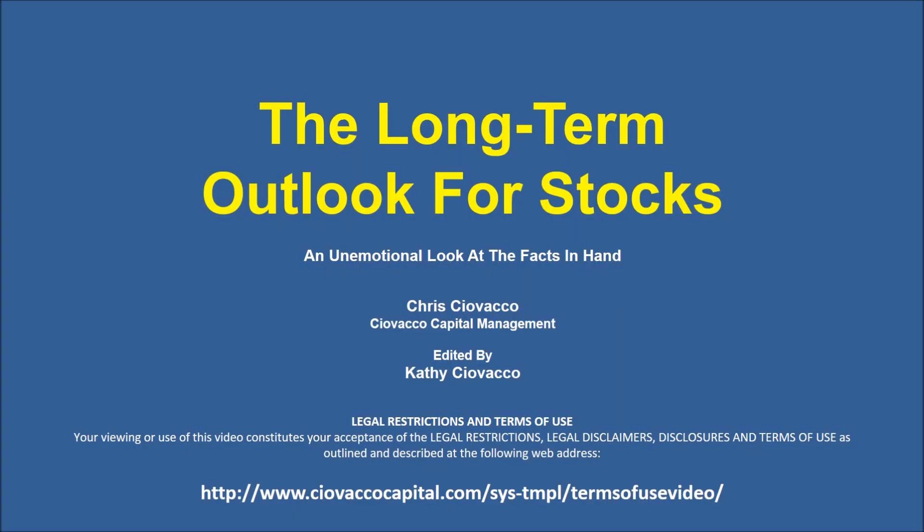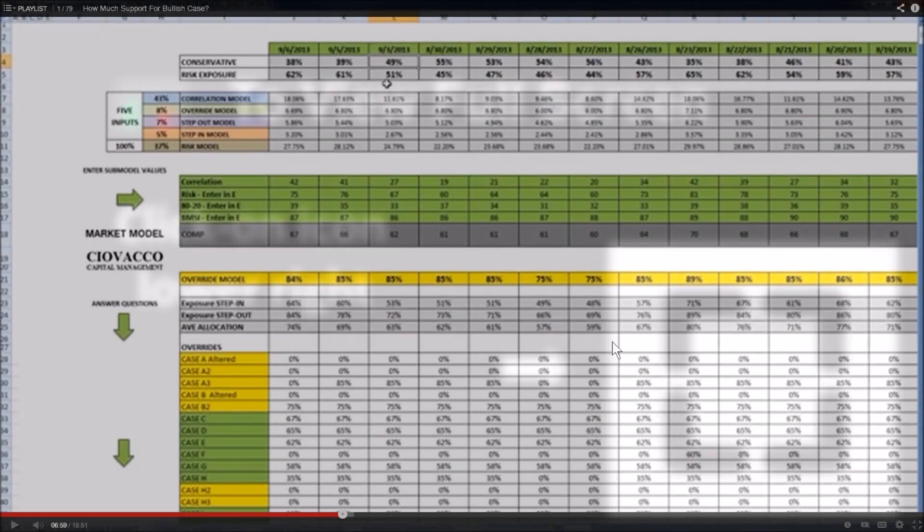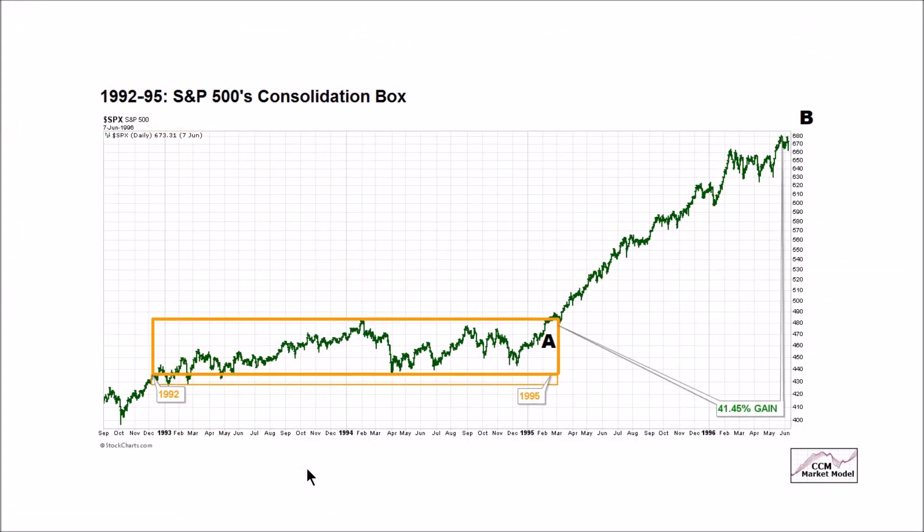In this week's video, the latest charts will help us update the long-term outlook for stocks. To view the video in full screen mode, use the icon in the lower right-hand corner of your video player. To improve the clarity of the charts, use the same icon. Before we look at the charts as of Friday, August 25th, let's kick off the video with our North Star.